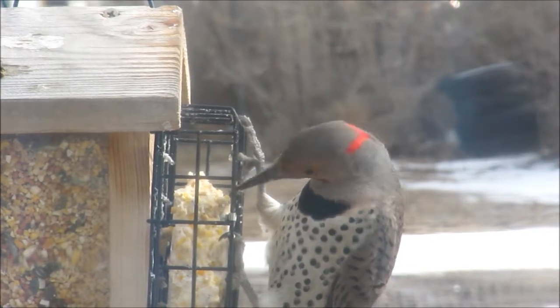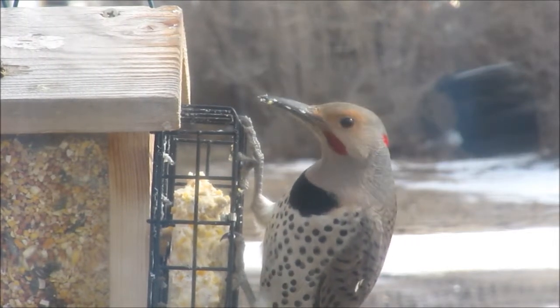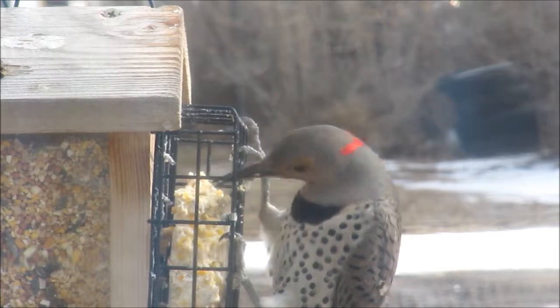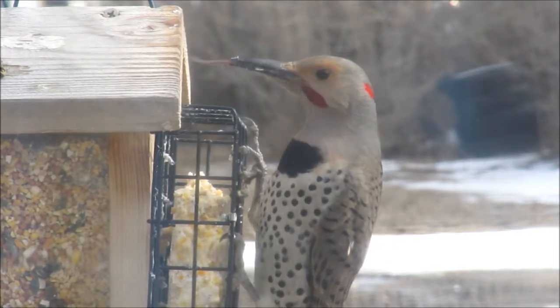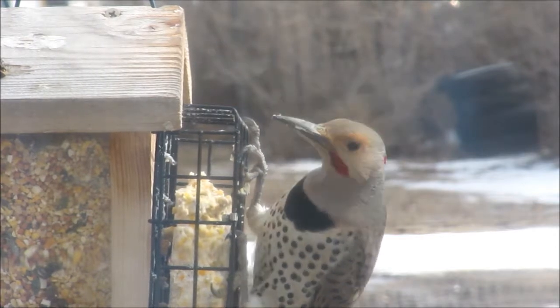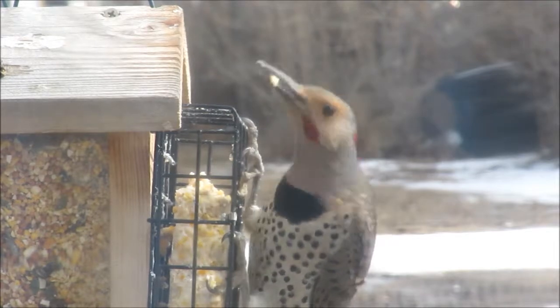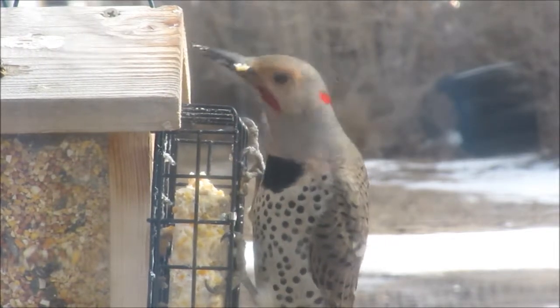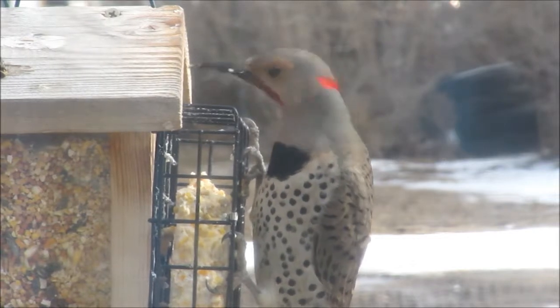There's two kinds. There's a red-shafted flicker and a yellow-shafted flicker. The red-shafted flicker has a red mustache and a salmon-red color under his wings and tail. The yellow-shafted flicker has a black mustache and a red mark on the back of his head, and yellow under his wings and tail.